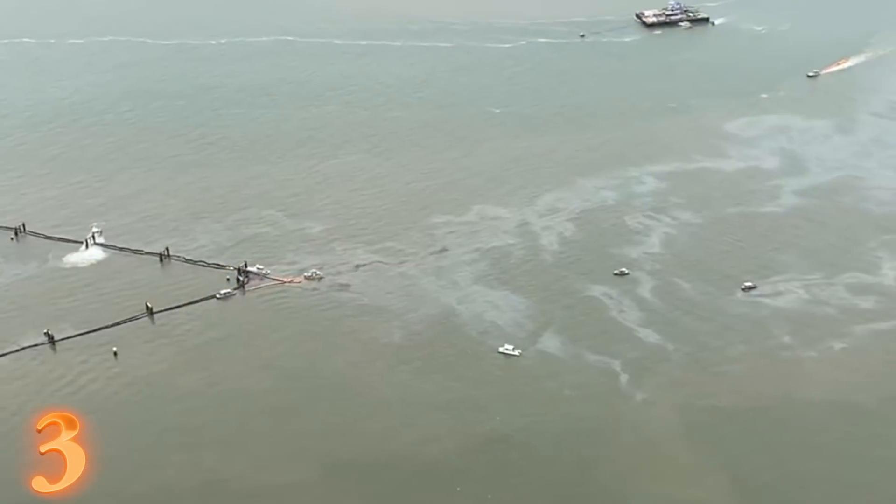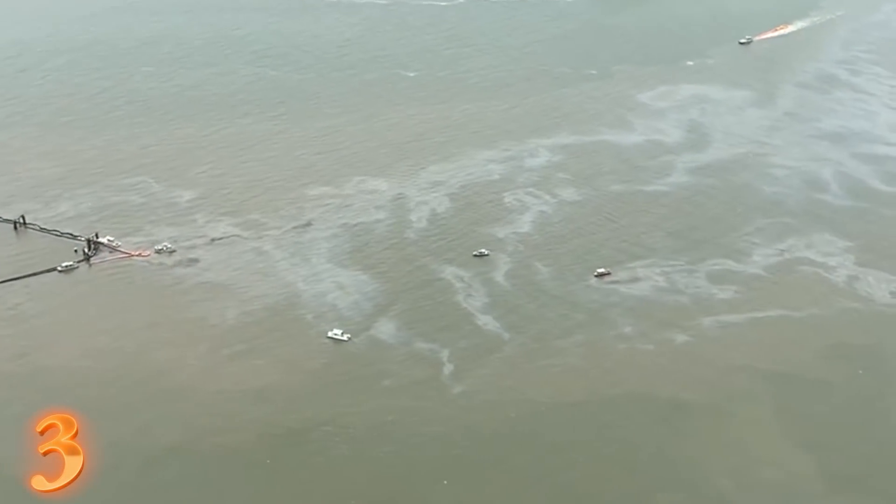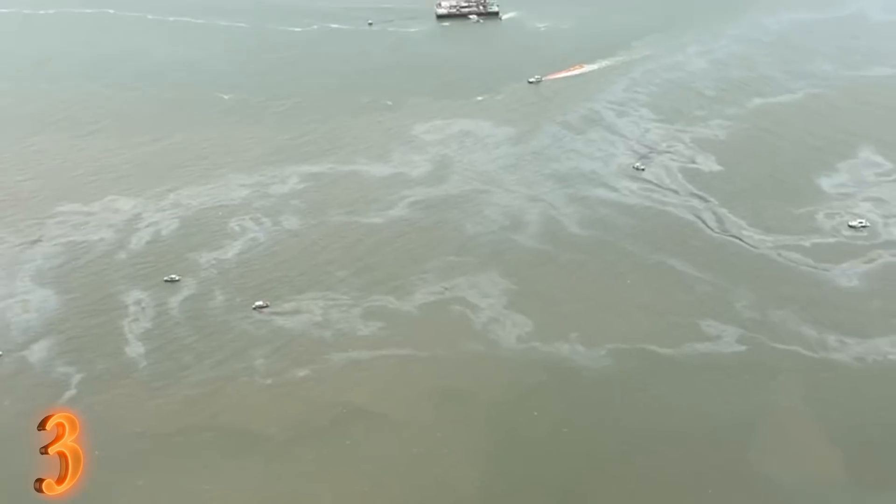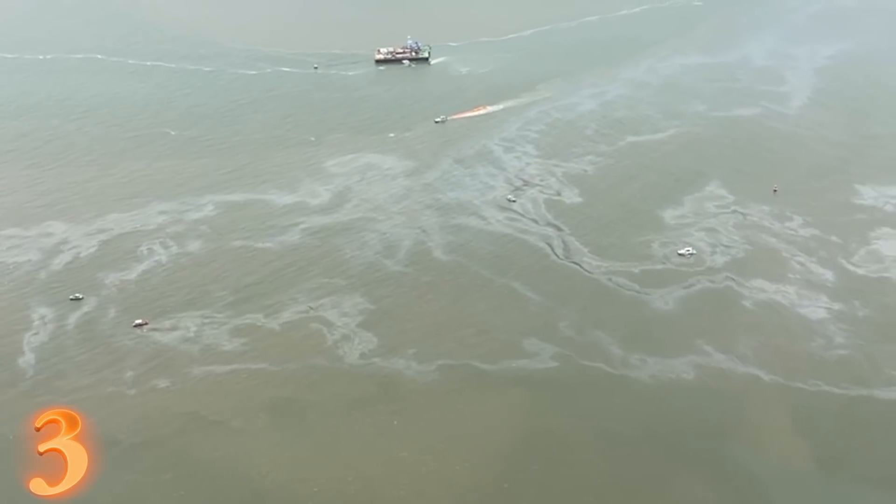Oil-coated grass and floating tar balls were observed around St. Simon's Sound and St. Simon's Island. Why would they name it that?